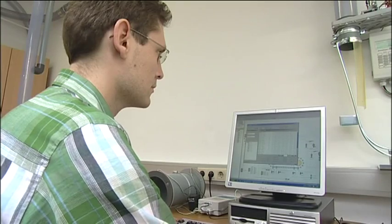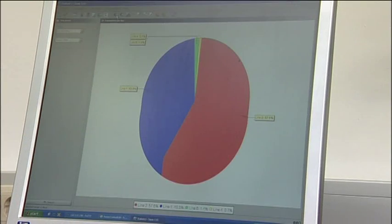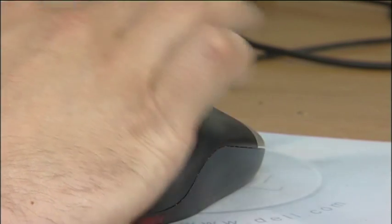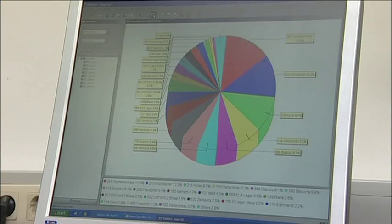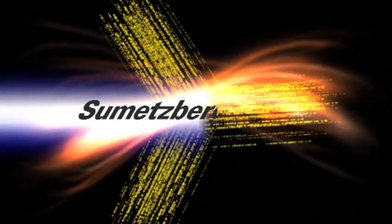Important loads always have priority. The program has numerous additional functions, for example the possibility of automatic e-mail notification, as well as scheduled start-up and shut-down, diverting carriers, or the already mentioned documentation of every single load, forming the basis for filing.